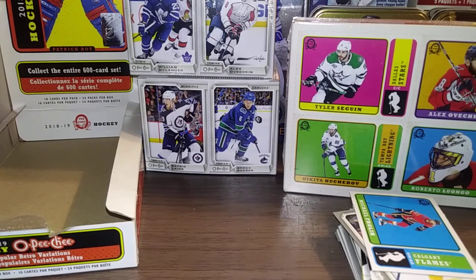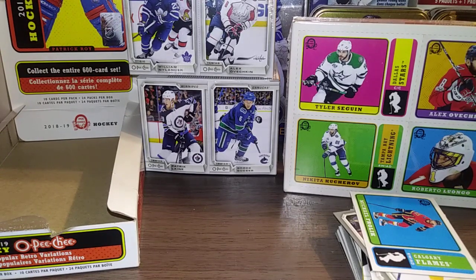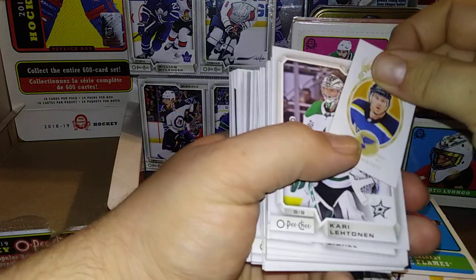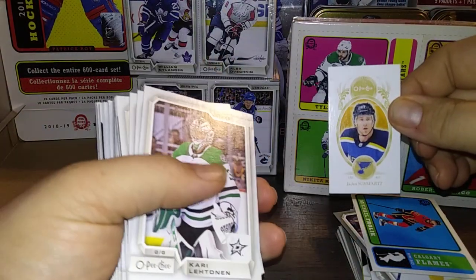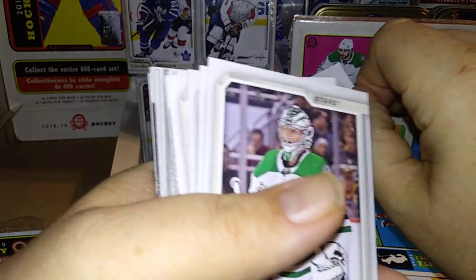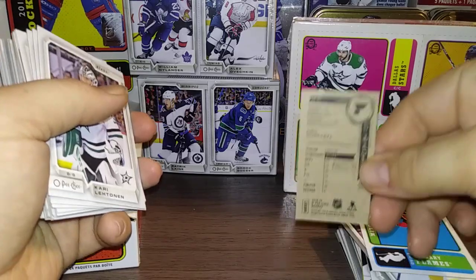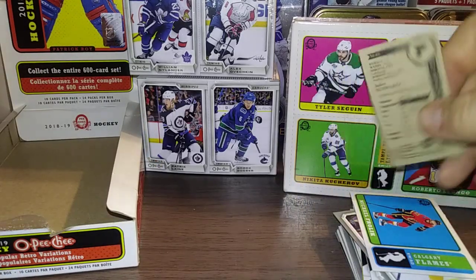And we are halfway through — holy crap, there's a lot of cards here, this is insanity. This one fell through the cracks: a Jaden Schwartz Mini, M48. I don't know if that's a short print, but Jaden Schwartz — pretty sweet.